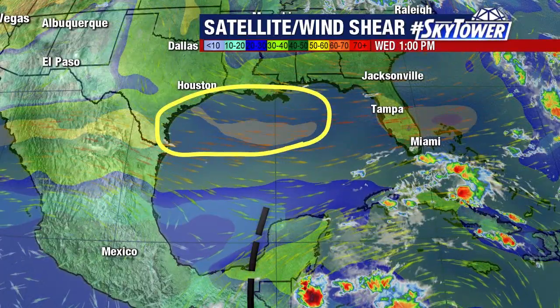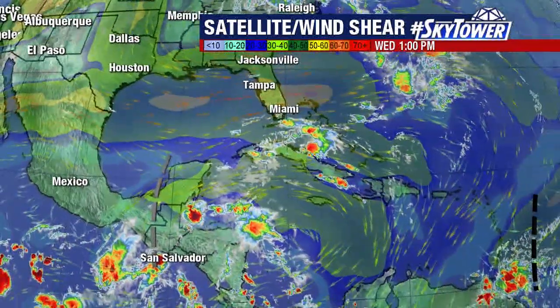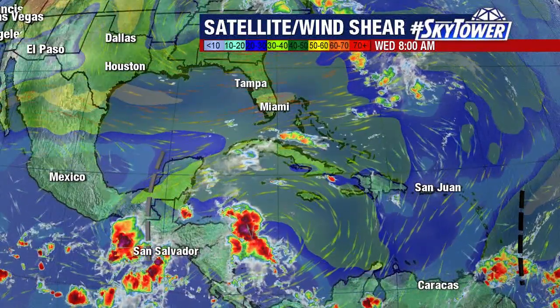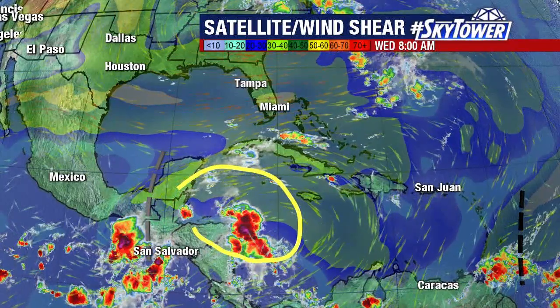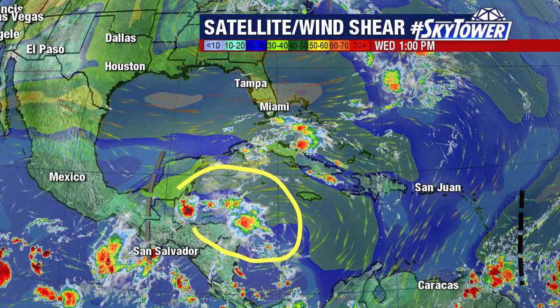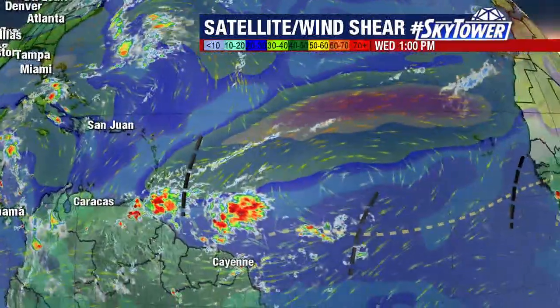The areas that we watch this time of the year, typically across the Gulf of Mexico, also down into the central and western Caribbean. You are seeing a little flare-up of some convection, but also notice you're still seeing some strong wind shear in this area. So really, conditions are not conducive to see anything developing.